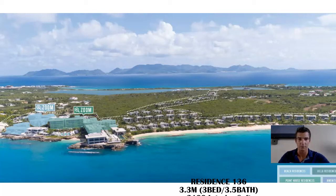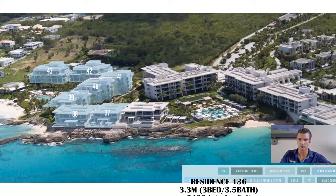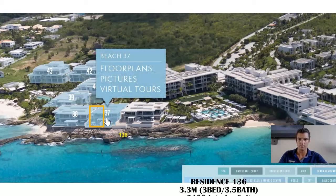A townhome residence right on the water. We have four of these special style units and only two left for purchase available. They're very popular and great for the rental program. Looking at it from this angle, you can see our villas here, our point house residence here, and then our beach residence here. This is going to be the spa, Alita Pool, bamboo restaurant. The Seacliff townhomes are part of buildings 37 and 38. The two that are left are the interior units on each side — 136 here and unit number 137 here. Today we're going to do a quick little tour of 136.